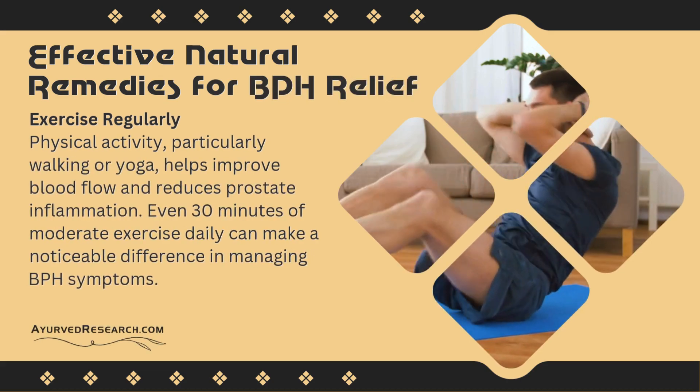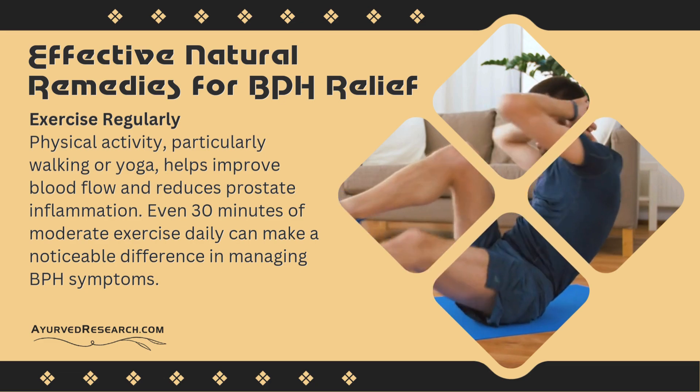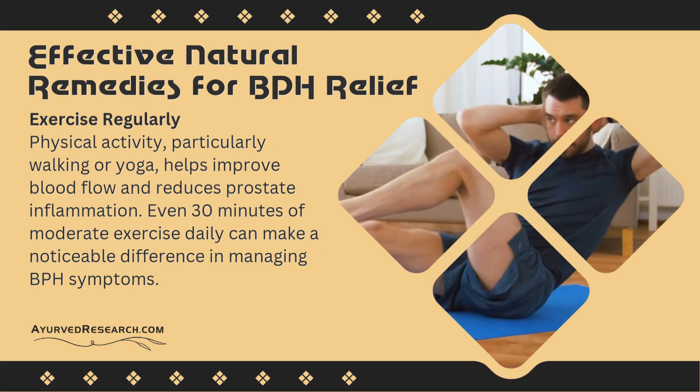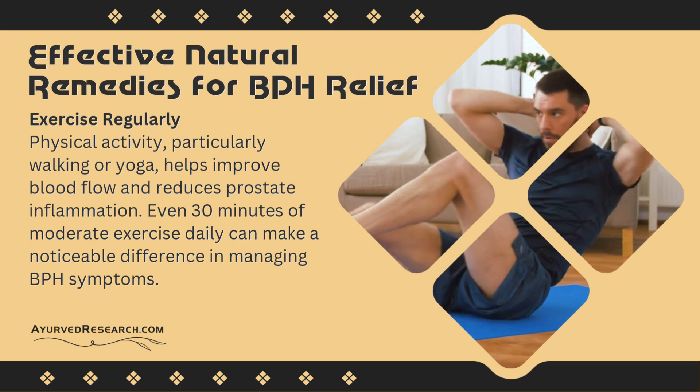Exercise regularly: physical activity, particularly walking or yoga, helps improve blood flow and reduces prostate inflammation. Even 30 minutes of moderate exercise daily can make a noticeable difference in managing BPH symptoms.